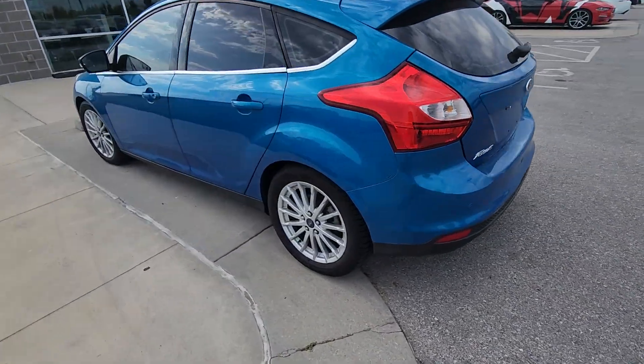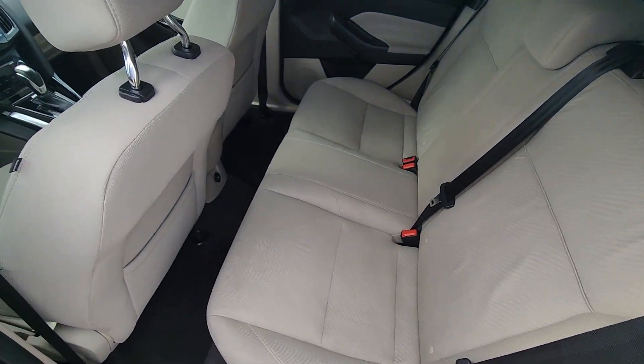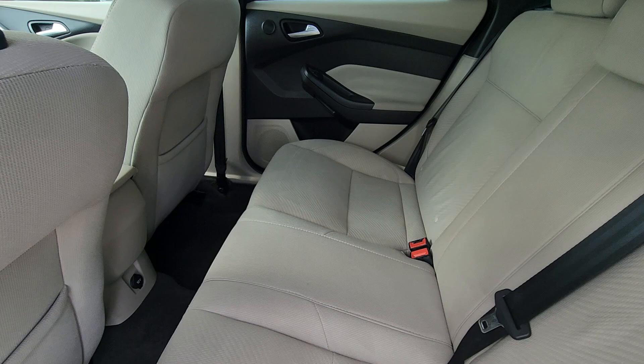Moving on to the inside, we're going to start with the back seat first. Right out the gate you're going to see there's no major signs of wear or tear in the upholstery, and plenty of room for your passengers back here. Very nice.